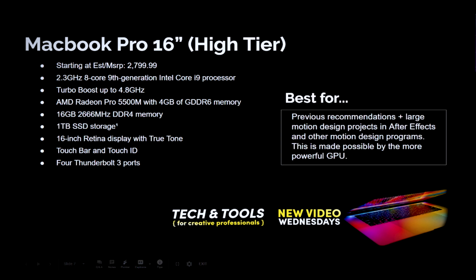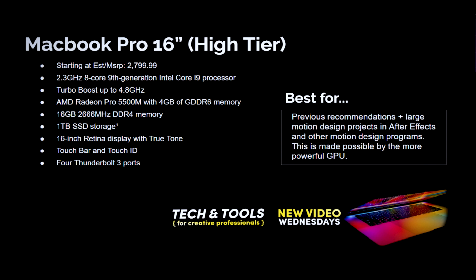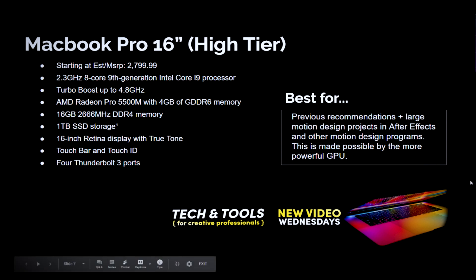Moving up to the high-tier 16-inch, this adds the 8-core 9th Gen i9 processor and you get better integrated graphics. This is where you get all the previous recommendations plus larger motion design projects in After Effects and other motion design programs — made possible by the more powerful GPU. Those are my recommendations for people looking for a MacBook Pro in the current lineup.